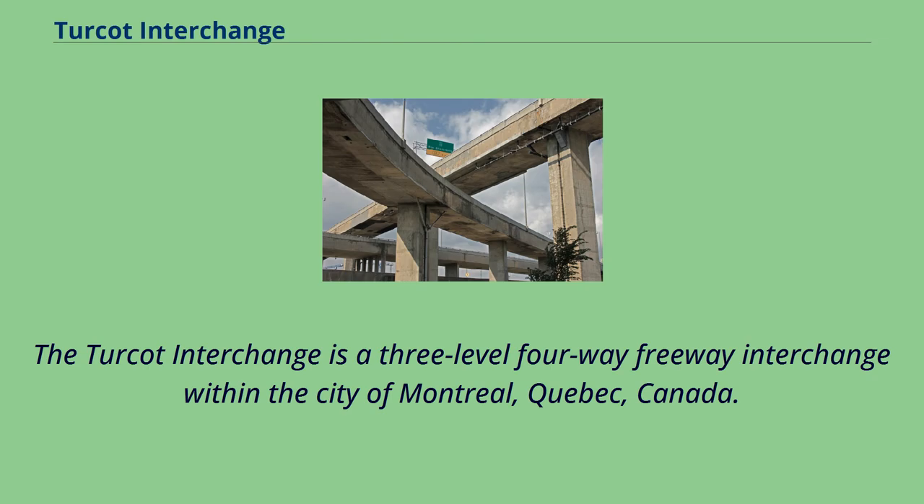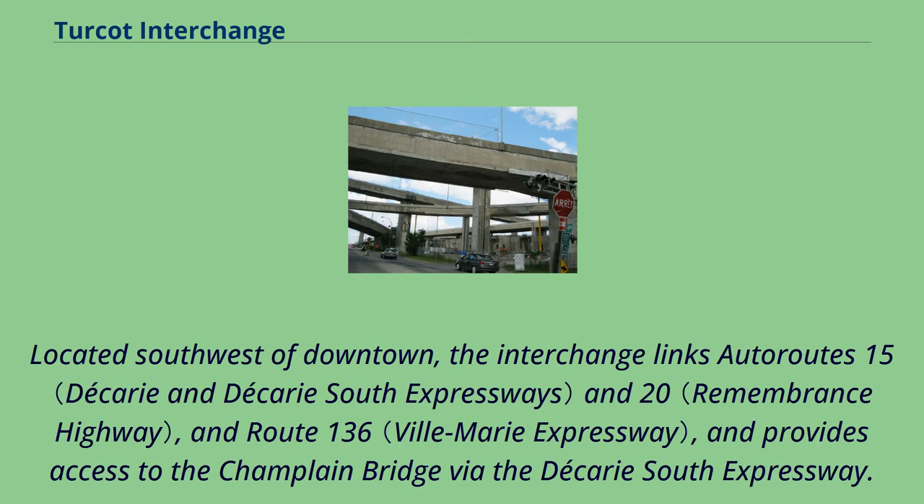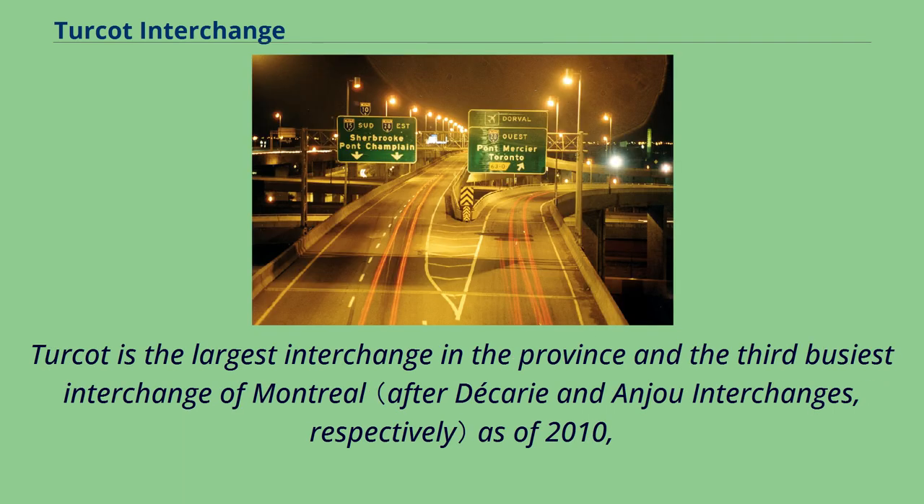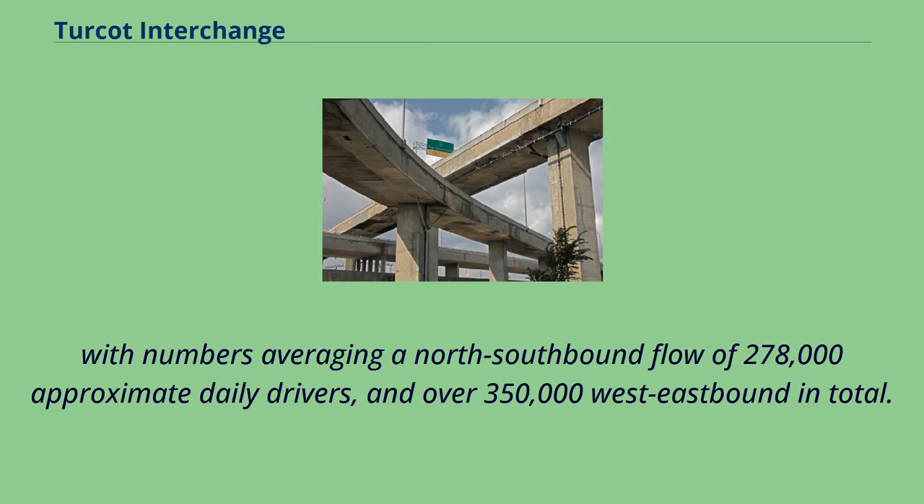The Turcot Interchange is a three-level, four-way freeway interchange within the city of Montreal, Quebec, Canada. Located southwest of downtown, the interchange links Autoroutes 15 and 20 and Route 136, and provides access to the Champlain Bridge via the Décarie South Expressway. It takes its name from the nearby Philippe Turcot Street and Turcot Village, named after Philippe Turcot, a merchant owning land in Saint-Henri. Turcot is the largest interchange in the province and the third-busiest interchange of Montreal as of 2010, with numbers averaging a north-southbound flow of 278,000 approximate daily drivers and over 350,000 west-eastbound in total.